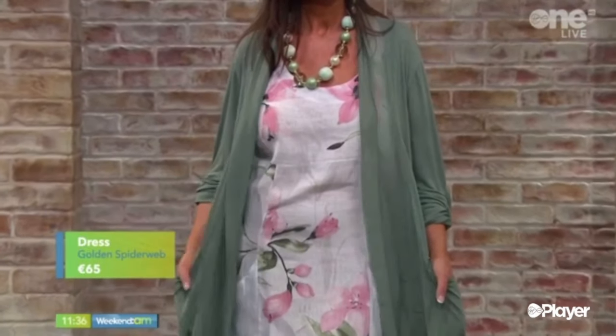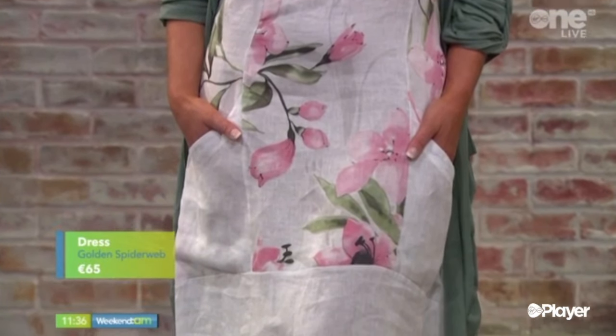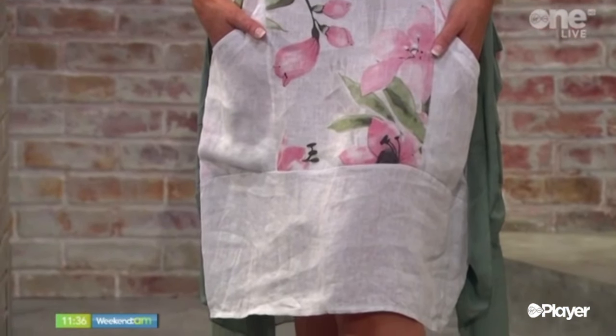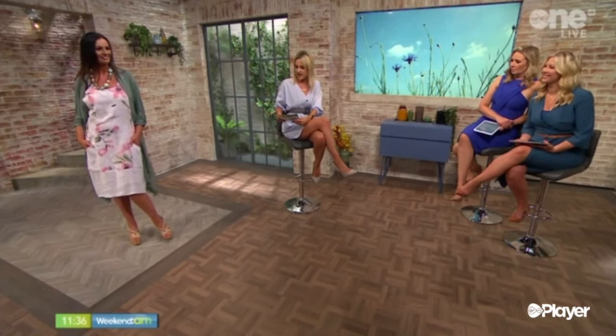And then we've got this gorgeous little dress. We saw the pink one earlier on and teamed it up with leggings. To show how you can wear it in two different ways — this is just beautiful. The prints, it's lightweight, and obviously it has the pockets, and we love our pockets. Beautiful dress. This is also available in beige and pink. Really, really nice piece.